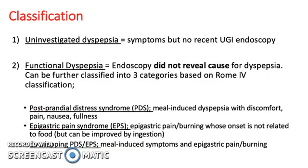It can be classified into uninvestigated dyspepsia — symptoms but no recent UGI endoscopy — or functional dyspepsia, where endoscopy did not reveal a cause. Functional dyspepsia can be further classified into three categories based on the Rome 4 classification: postprandial distress syndrome, epigastric pain syndrome, or overlapping PDS/EPS.